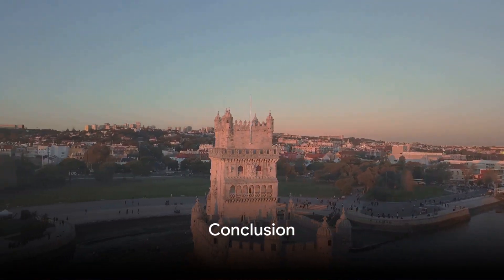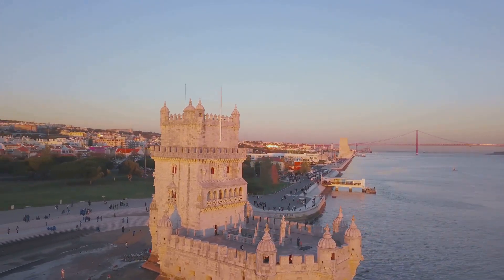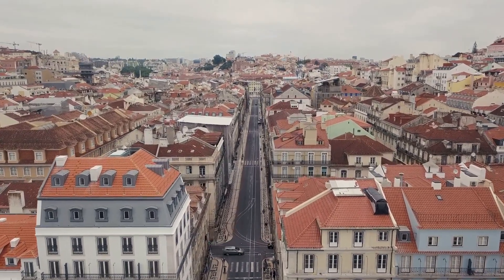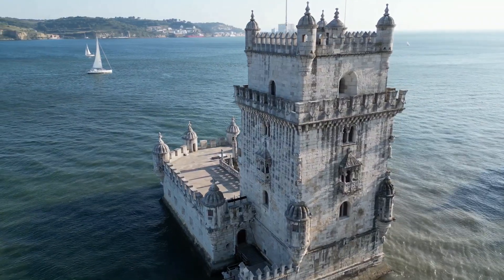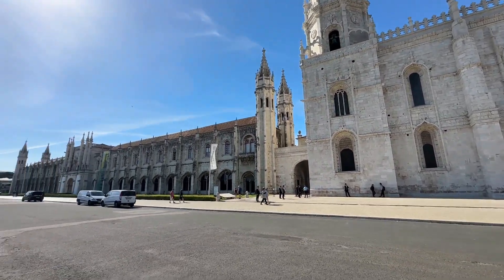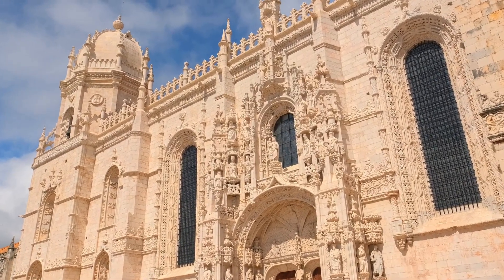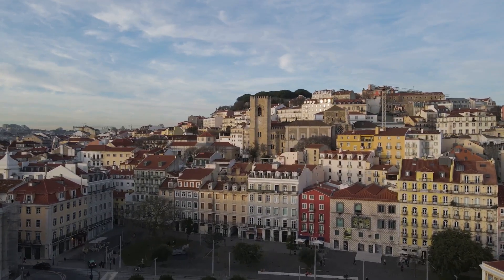As we wrap up our tour, it's clear that Lisbon is a city that has it all — its rich history, vibrant culture and breathtaking scenery make it a top destination. We explored five locations today, each providing a unique glimpse into Lisbon. First, we visited Belém Tower, or Torre de Belém, a symbol of maritime history and UNESCO World Heritage Site offering panoramic views of the Tagus River. Then, Jerónimos Monastery, a blend of Gothic and Renaissance styles, also a UNESCO site and resting place of explorer Vasco da Gama. The Alfama District, Lisbon's oldest neighborhood, was our third stop — a harmonious blend of past and present, its labyrinthine streets home to quaint cafes and fado music.